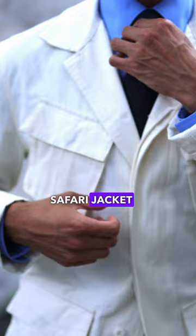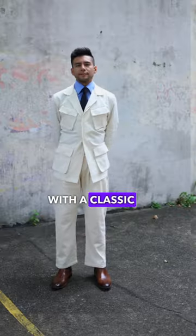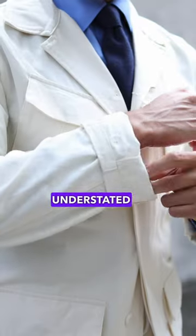And this lightweight safari jacket? Elevate any look, especially when the weather starts getting chilly. Keep it sleek and minimal with a classic blue shirt and tie. And these brown Chelsea boots? A must for that understated elegance.